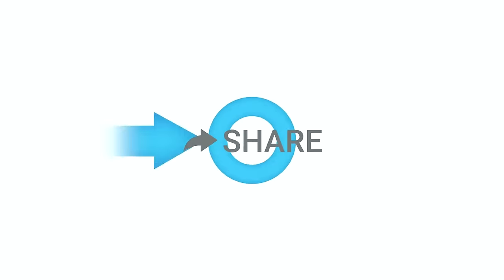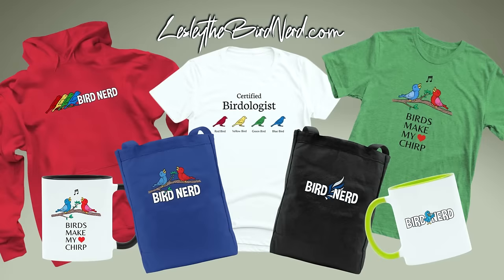If you'd like to support my channel, the very best way is by liking this video or sharing it with other fellow birders. Another way is by visiting my shop at LeslieTheBirdNerd.com, where you can get a little something for yourself or a gift for a friend or loved one. Thank you for the support!